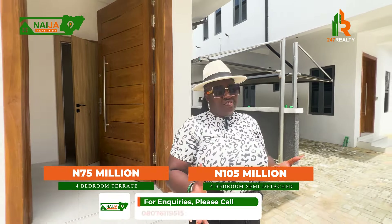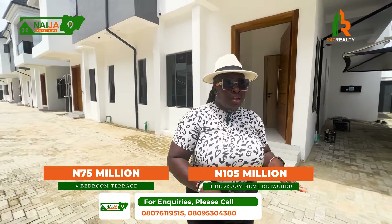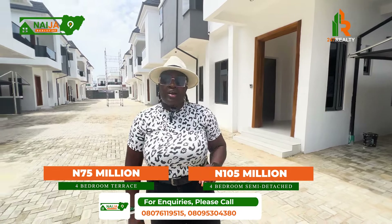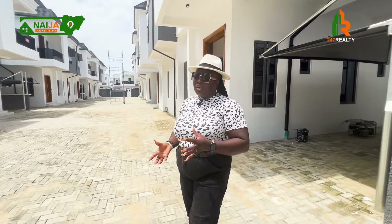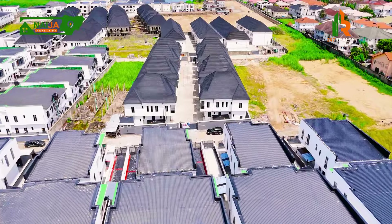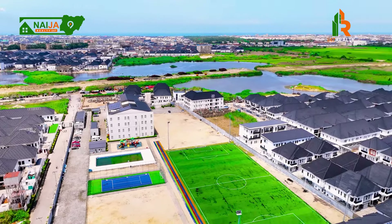If you're interested in owning either the semi-detached or the terrace, start dialing my number. Remember: 105 million naira for the four-bedroom semi-detached and 75 million naira for the four-bedroom terrace. This location is hot right now, and even if you don't want to live here, you can put it up for rent. Rental income in this area is extremely high — a four-bedroom terrace can go for as high as 5 million naira annually, and the semi-detached up to 6 to 6.5 million naira annually.